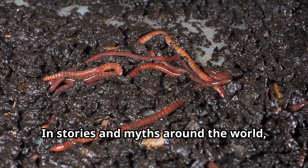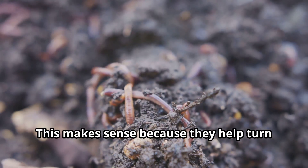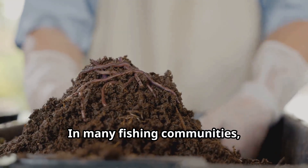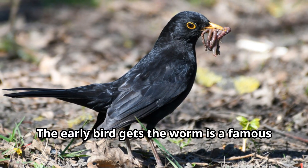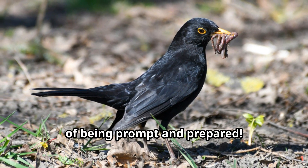In stories and myths around the world, worms often represent transformation and renewal — this makes sense because they help turn dead things into new soil that supports life. In many fishing communities, finding and collecting worms for bait is an important tradition passed down through generations. The saying 'the early bird gets the worm' teaches kids about the value of being prompt and prepared.